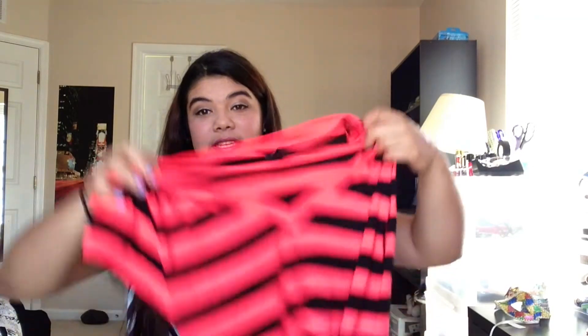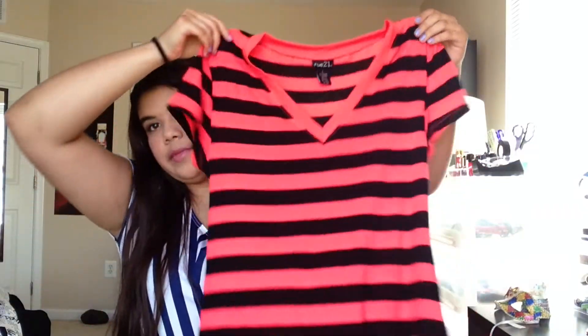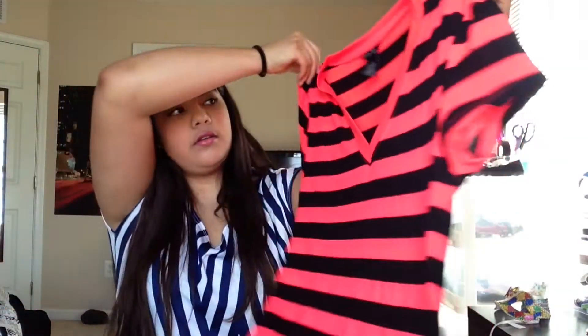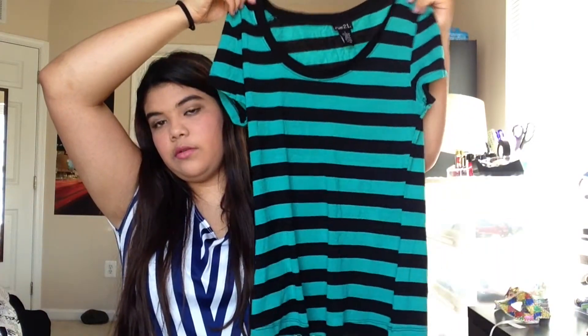Next I went to a store called Rue21 and I picked up two things. I got two V-necks that are striped. One is like a neon pink and the other is a tealish blue. They're both really cute and pretty. Those were I think $14 or $15.